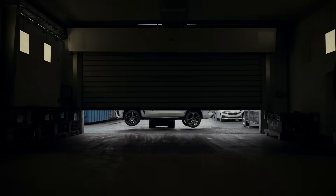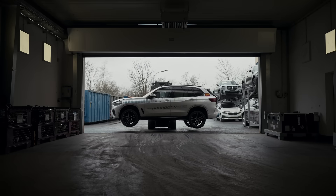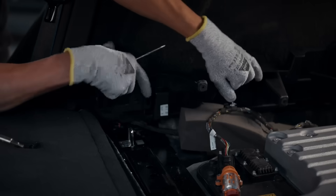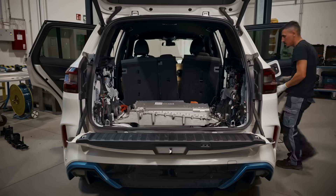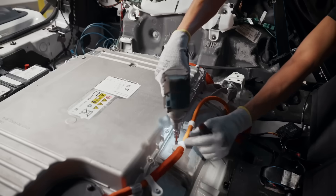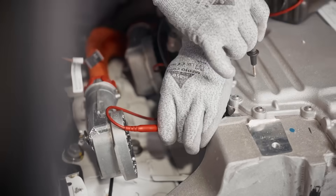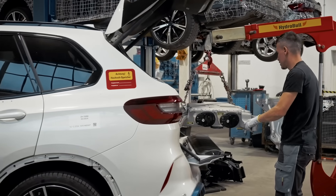We are here in the Recycling and Dismantling Center in Unterschleißheim. We have been located here for 31 years, and our task is, on one side, to dismantle prototypes, and on the other side, to learn from dismantling how to create and build cars in a way that they can be recycled in the best way.